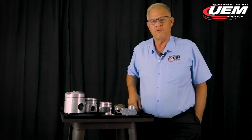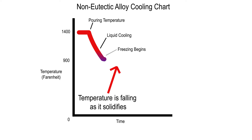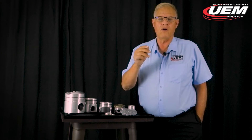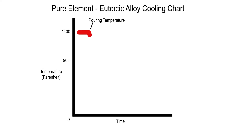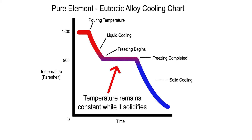We'll put up two pictures to show this. First, a non-eutectic alloy — notice how when the line comes down to where it starts cooling, the temperature keeps dropping off. Second, a pure element cooling — as you watch the line come down, notice how it holds a consistent temperature all the way across. That is the characteristic of a pure element, and it is also a characteristic of a eutectic alloy.